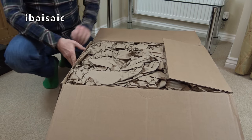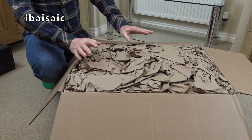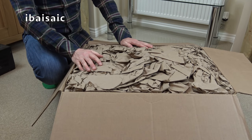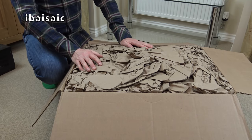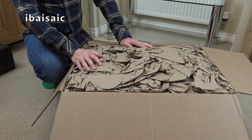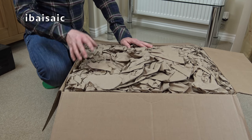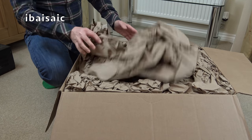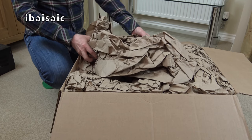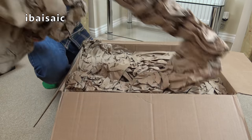So far so good. Looks like it's been quite well packed. Now the thing is, when you import something from another country, often customs have to open the box and check that there's nothing inside that shouldn't be. I don't know if they check every single box, but let's hope if they've checked this one they've put it back properly. Let's get rid of all this brown paper.